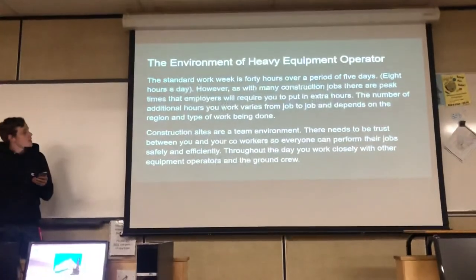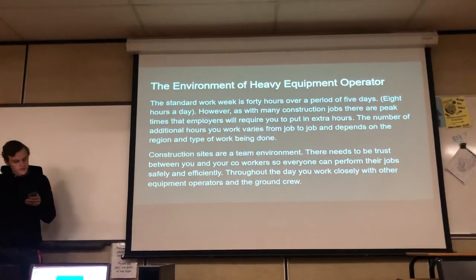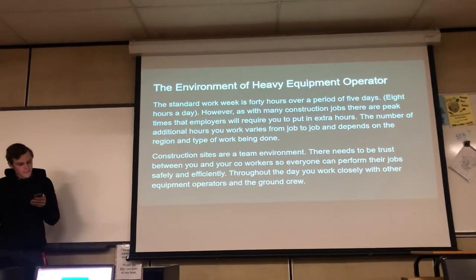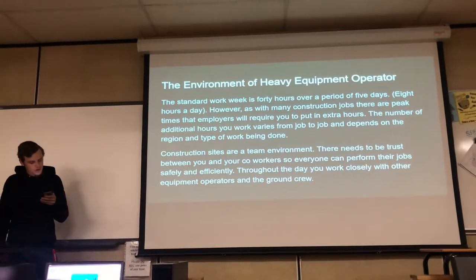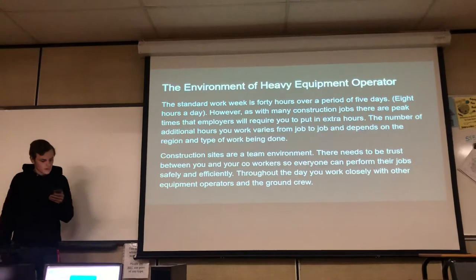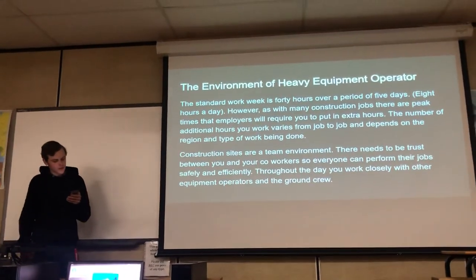The work environment of a heavy machine operator: the standard work week is 40 hours over five days, eight hours a day. However, as with many construction jobs, there are peak times that employers will require extra hours. The number of additional hours varies from job to job and depends on the region and type of work being done.